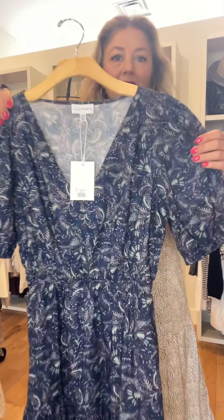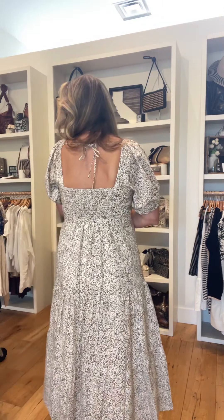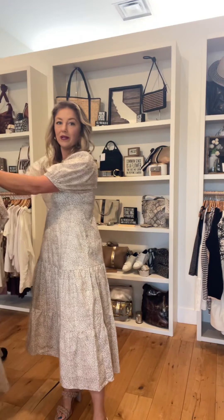This week at Bella we got our new delivery of Lucy Paris. Here's this cute print dress — it's going to hit just above the knee, has a little puff sleeve and elastic waist. We also got the dress that I'm wearing. I love the back detail on this. Here's the print up close.